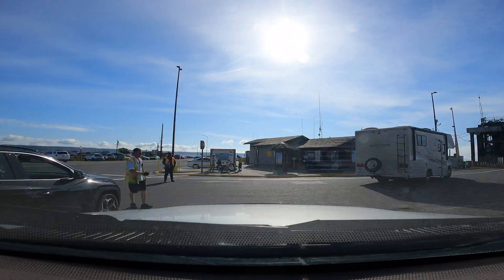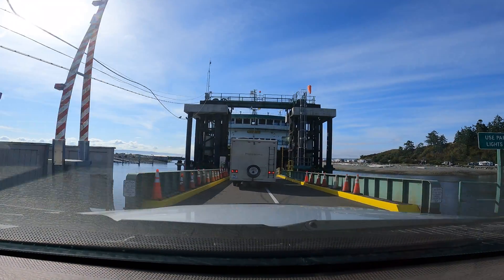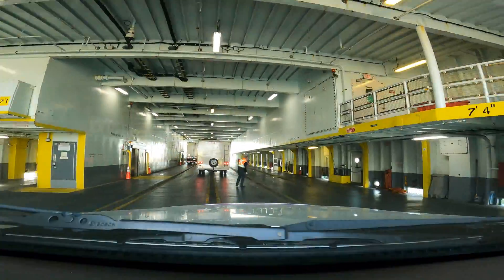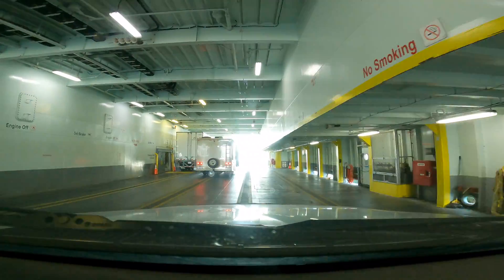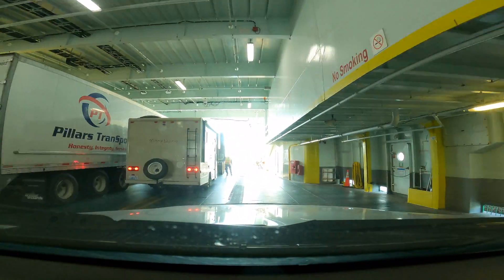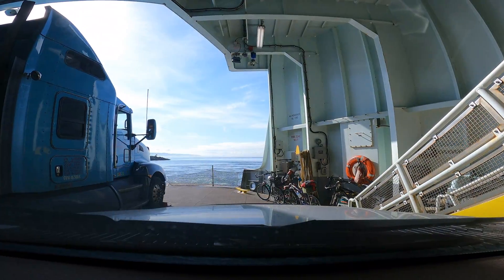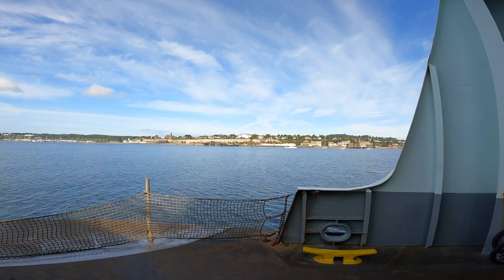Getting on the ferry with the other campers. We just had the truck on the way over, so that was easier. The return ride home was a little more expensive though — with the boat and trailer it was like a hundred bucks. Don't know what those big 18-wheelers pay; gotta be expensive.